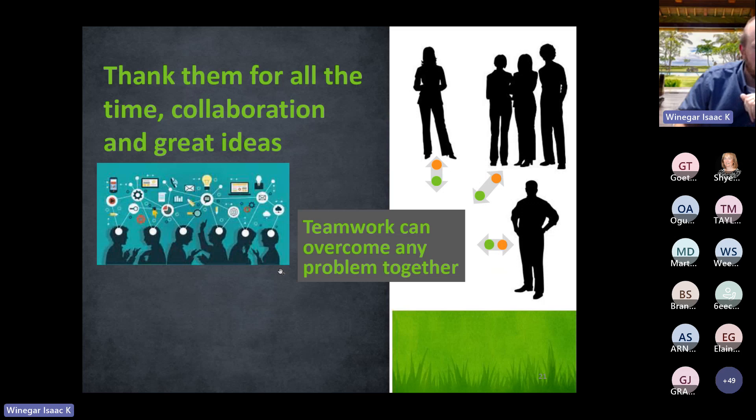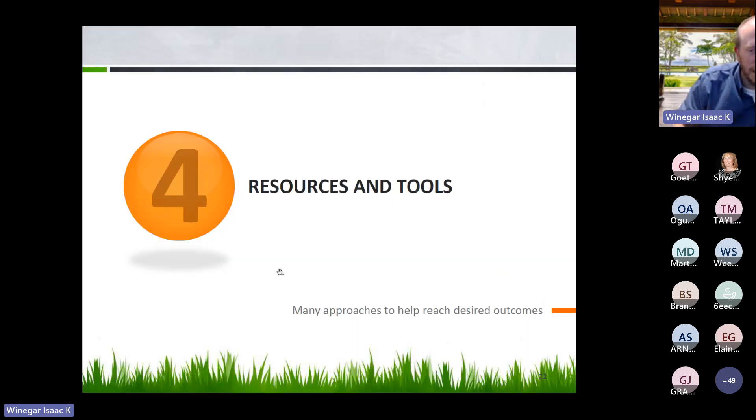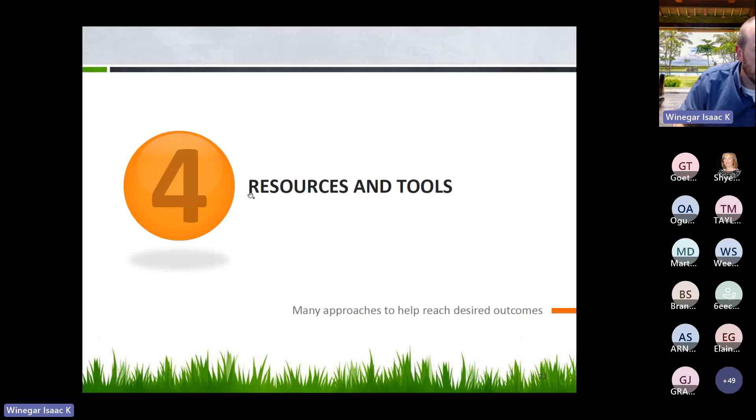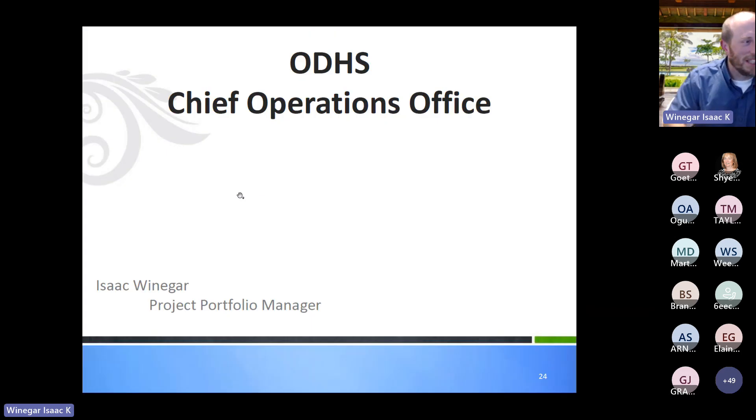I've included links to the COO offices and resources. You can reach out to me or anyone on our team for blank charters, closing documents, or lean tools. Most people on our team have at least 10 years of experience in lean and project management, so please feel free to reach out. Thank you again for the opportunity to be here.